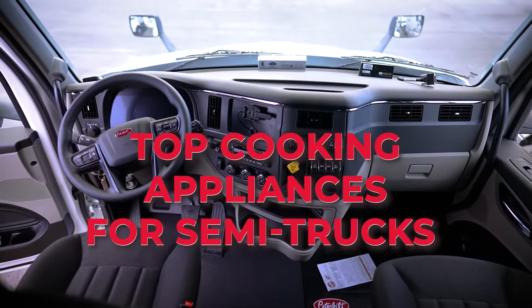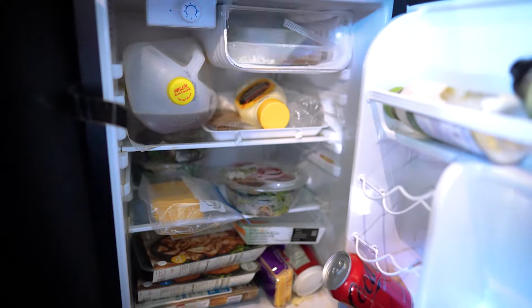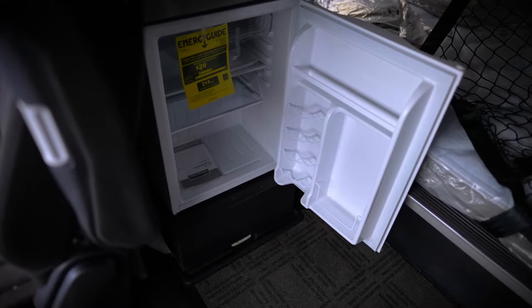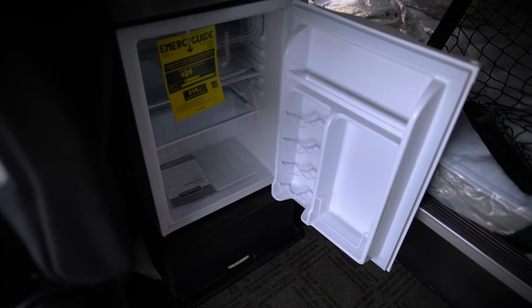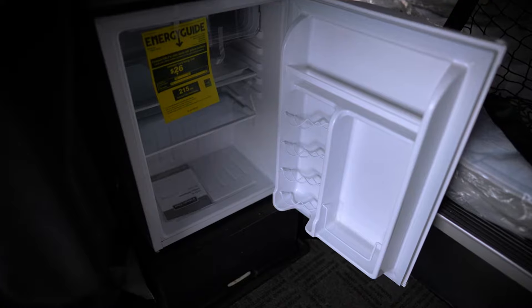Top cooking appliances for semi-trucks. A truck freezer is something that keeps your meal cool. The best choice is a mini-refrigerator. They occupy minimum space, operate under 12 volts which is available in any car, truck, or trailer, and are extremely reliable. When choosing one for your truck, you have to check whether it can keep a stable temperature and if it can be fixed firmly and tight enough so that it won't be flying all over the truck as you are cruising down the highway.